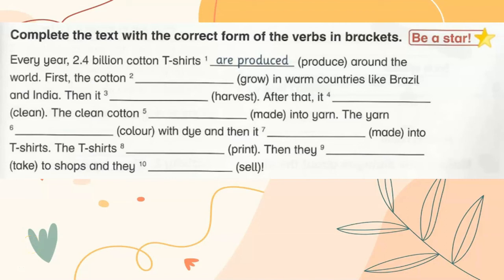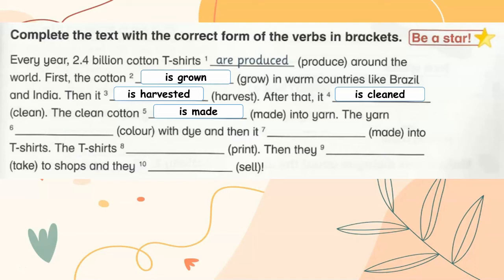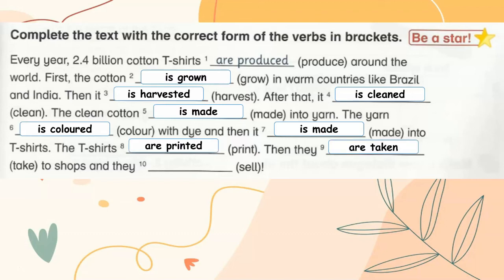Complete the text with the correct form of the verbs in brackets. Every year, 2.5 billion cotton t-shirts are produced around the world. First, the cotton is grown in warm countries like Brazil and India. Then, it is harvested. After that, it is cleaned. The clean cotton is made into yarn. The yarn is colored with dye and then it is made into t-shirts. The t-shirts are printed. Then, they are taken to shops and they are sold.